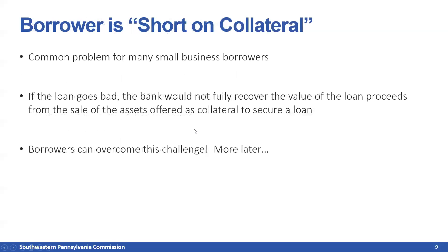Being short on collateral is one of the most common problems we see at SPC. All that means is if the loan goes bad, the bank would not fully recover the value of the loan proceeds from the sale of assets offered as collateral. Borrowers can overcome this challenge in a couple of ways — one is offering additional equity injection to cover any collateral shortfall. We'll talk about the other way in a moment.